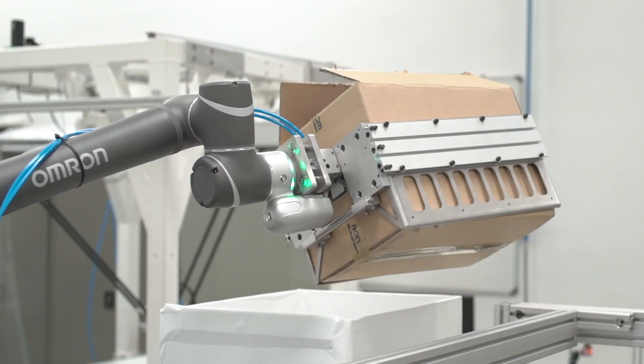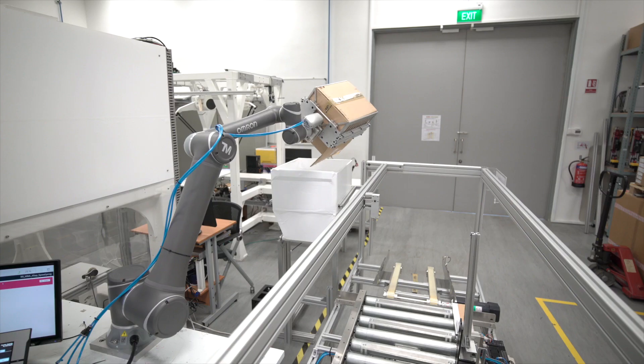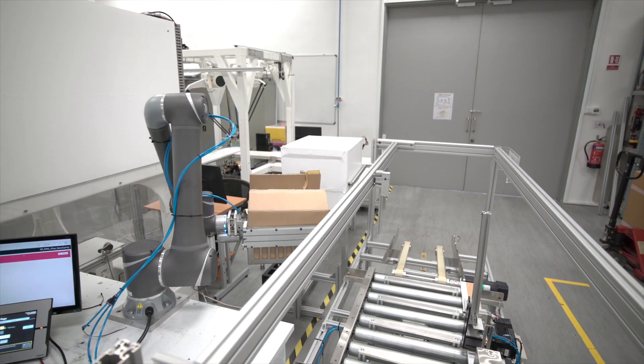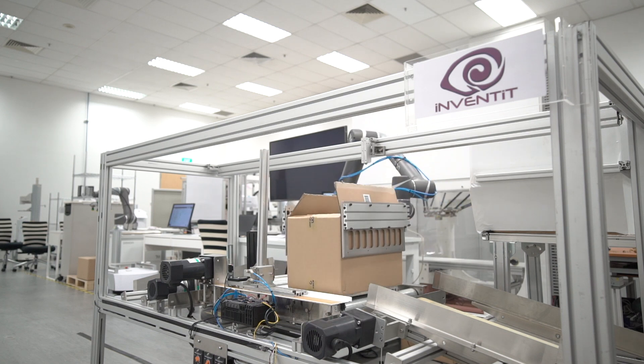After that, the contents of the carton are emptied onto the hopper, which feeds into the tray filling station. At the same time, the empty carton gets placed back onto the zero-weight conveyor for the next mobile robot to pick up.